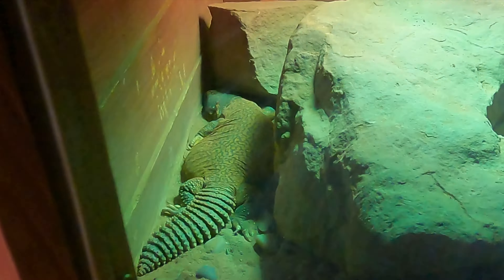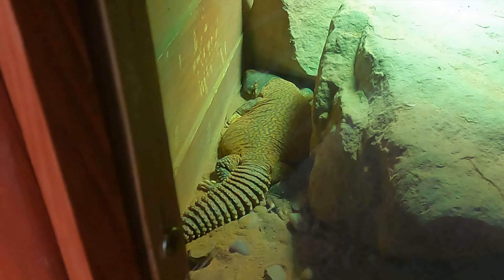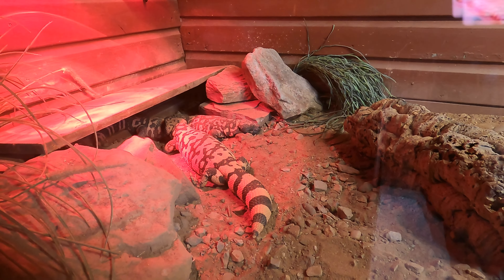Uromastix? Down there, look - he flopped down in the corner having a snooze, just see him breathing. Oh, there's some there - what are these? These are Gila monsters. Sleeping. Big fat tails.